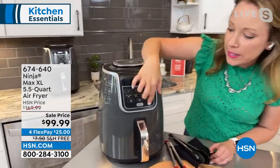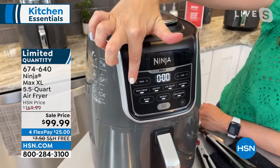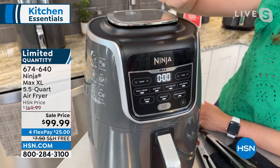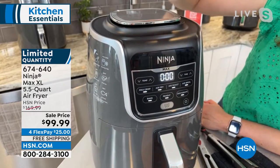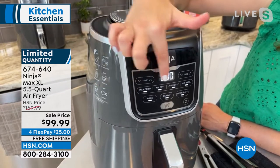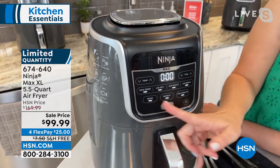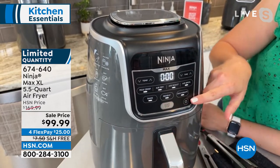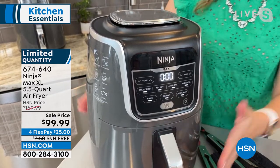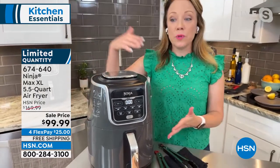Let me walk you through the front panel so you can see how it works. You've got all your different functions here — really easy to use. Your temperature on one side, your time on the other. It also comes with a book and cooking chart so anything you want to cook, Ninja will make sure you know how to cook it. You've got Max Crisp, Air Fry, Air Roast, Air Broil, Bake, Reheat, and Dehydrate, and then your start and stop button. This is the Ninja XL Air Fryer — 30% faster than the previous model, but it's not XL in size. You've got the extra five-and-a-half quarts and it fits perfectly on the countertop, right underneath the cabinets.